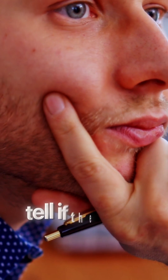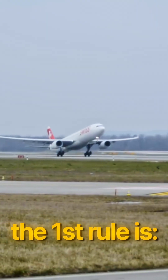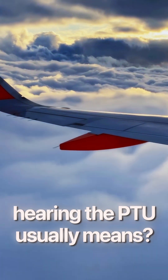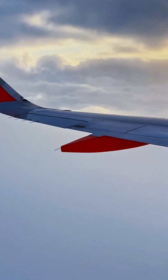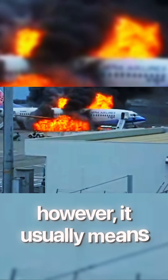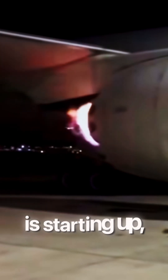Here is how you can tell if the PTU indicates danger. The first rule is anytime you are in the air — hearing the PTU usually means an engine failure, or possibly a dual engine failure. So be prepared if you hear the PTU in flight. If you hear it on the ground, however, it usually means that the second engine is starting up — sort of a self-test — ensuring that you are safe.